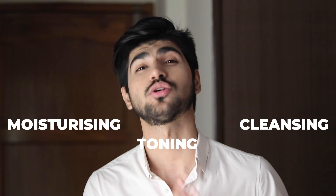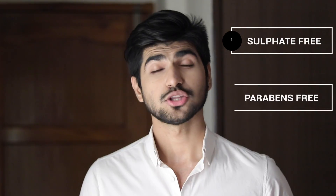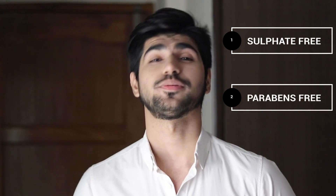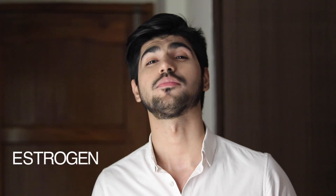CTM is a simple three-step process you have to follow for a lifetime for healthier skin. The main focus is that whatever products you use, they should be natural and completely organic — meaning no sulfates and no parabens. These two chemicals are commonly used in cosmetic products to increase shelf life, but they are very harmful, especially for men, because they promote estrogen hormones. That is why I recommend everyone to use natural and organic products.